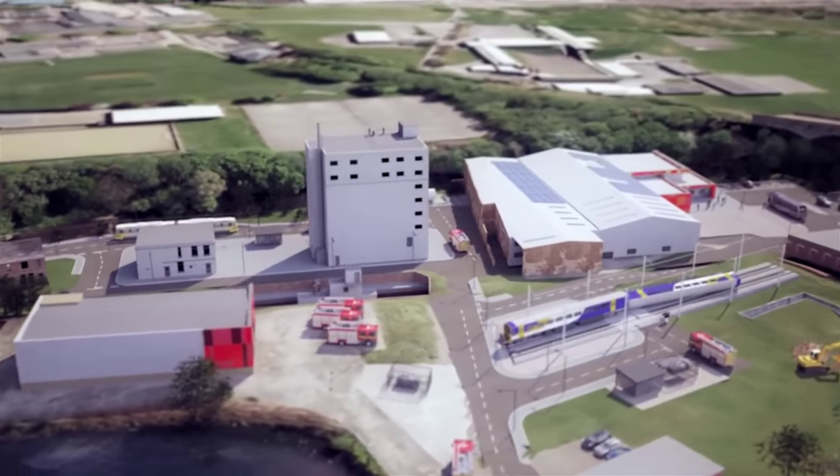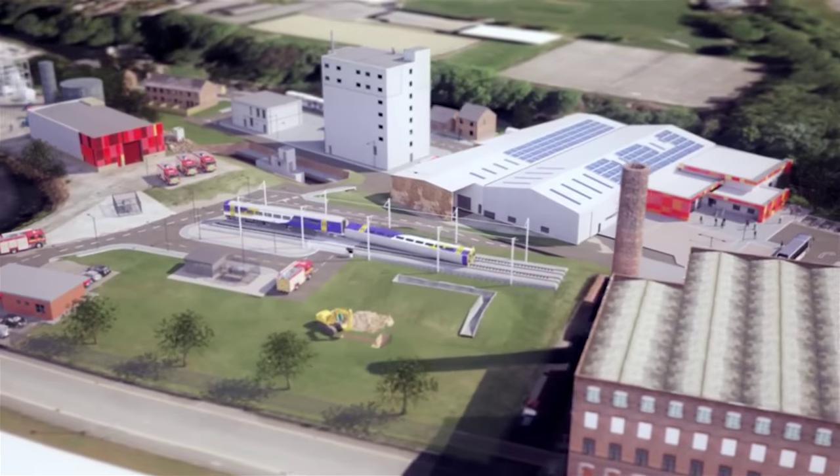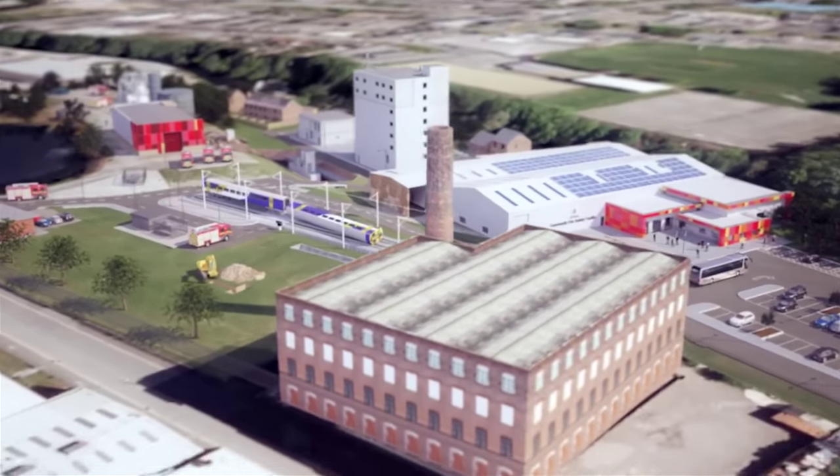The entire structure will be fitted with a smoke filtration system. This will ensure that we can regularly train with large, intense fires with significantly reduced smoke emissions.